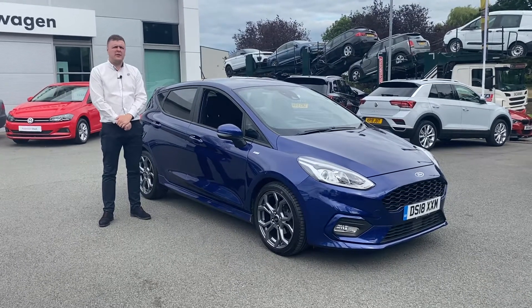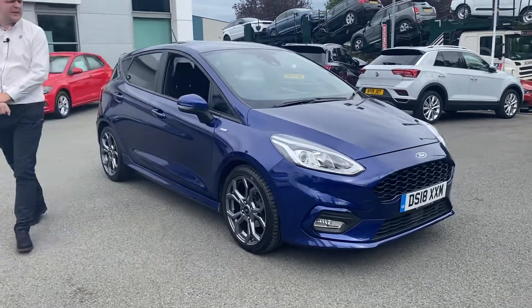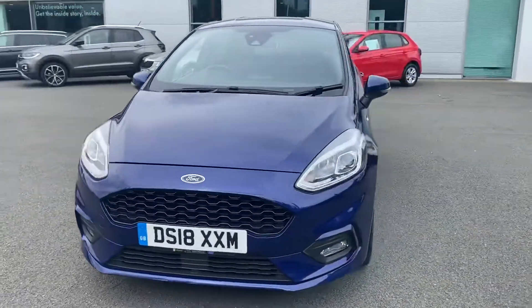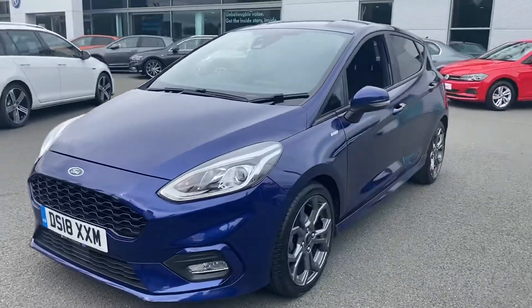Hi guys, welcome to Motor Match Crew. So a quick video on this Ford Fiesta 1.0L EcoBoost ST Line we've got in stock. You can see the car has an 18 plate and it's covered just over 16,500 miles.